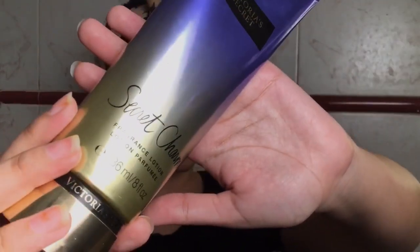For moisturizing my hands and arms I'm using Victoria's Secret Secret Charm, applying it all over my hands, arms, and everywhere — and just a little bit on my neck. Now I smell great — just kidding!